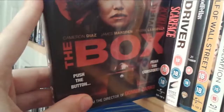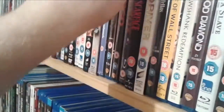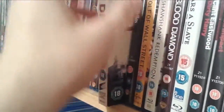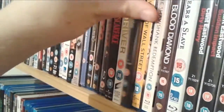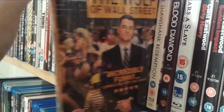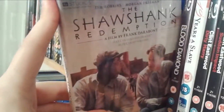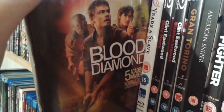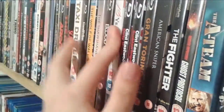The Box — a quite mediocre Cameron Diaz movie, though I enjoyed Frank Langella's character. Scarface — absolute classic, love Al Pacino. A couple of Scorsese films: Taxi Driver, Goodfellas which was amazing, and The Wolf of Wall Street which is very enjoyable. The Shawshank Redemption — love Tim Robbins and Morgan Freeman. Blood Diamond — love the character DiCaprio played, very evocative ending. 12 Years a Slave — a movie I still have yet to watch, so I'll be sure to watch that soon.